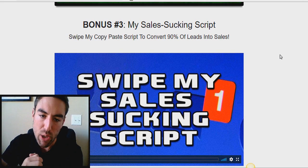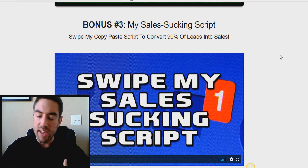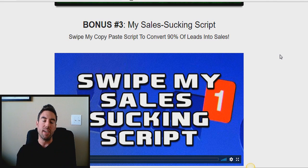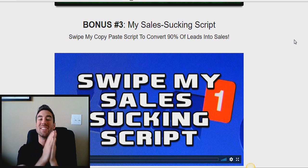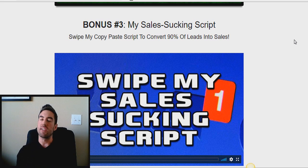Bonus number three — my last powerful bonus today when you get started at the $100 or more level — is my Sales Sucking Script. A lot of people ask me: okay, I'm able to get some leads, I'm able to get some interest, but how exactly do you close them in the messaging? What are you saying on Facebook or Instagram to get people wanting to buy and pull out their credit card? In this bonus, you're going to learn my exact copy-paste, line-by-line formula to get up to 90% of people that inbox you to pull the trigger and make a decision — and it's going to completely change your life.